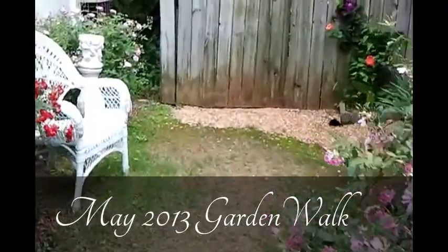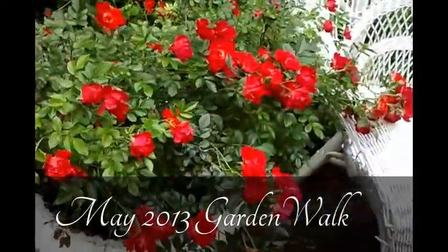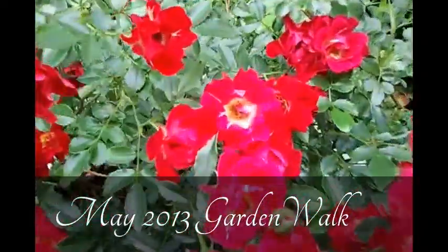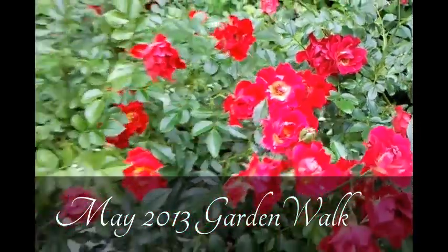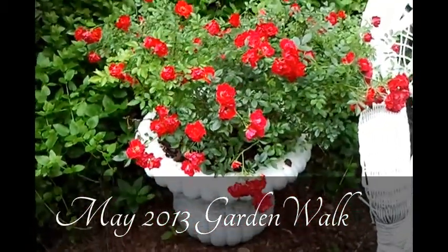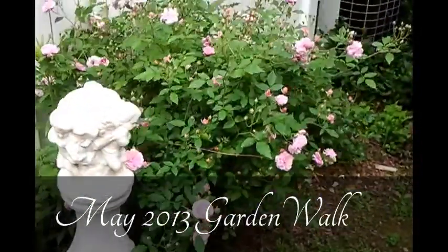We are here in our side yard garden, and here we have beautiful blooms of a drift rose — the red drift, a beautiful rose from Star Roses and Plants — that we have planted out in a container, and they too are enjoying a very pretty flush of blooms.